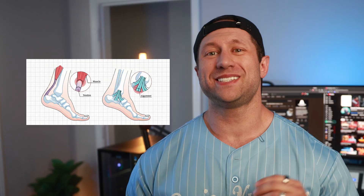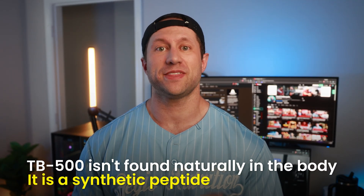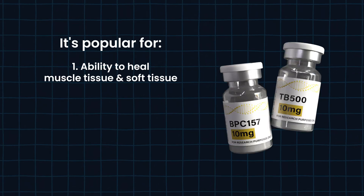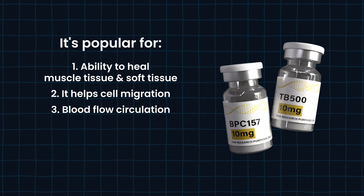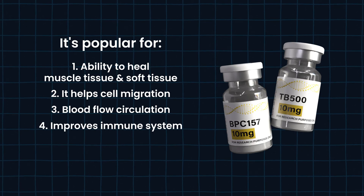BPC-157 is also great for tendon and ligament healing. TB-500 is a bit different — it's not naturally occurring; it's a synthetic peptide. It's most known for its ability to heal muscle tissue as well as soft tissue. On top of that, it helps with cell migration, which is very cool, and it improves blood flow and circulation. It also improves the immune system, which most people are not talking about.